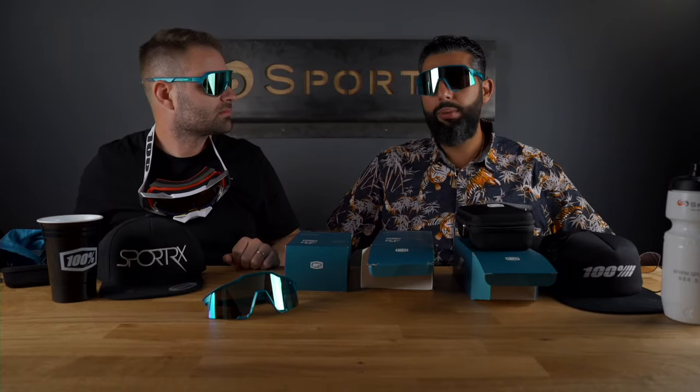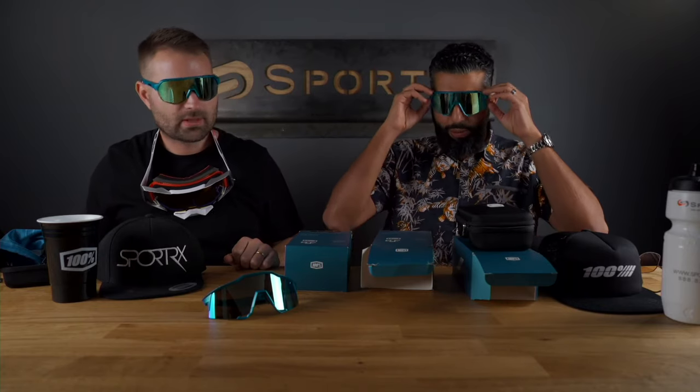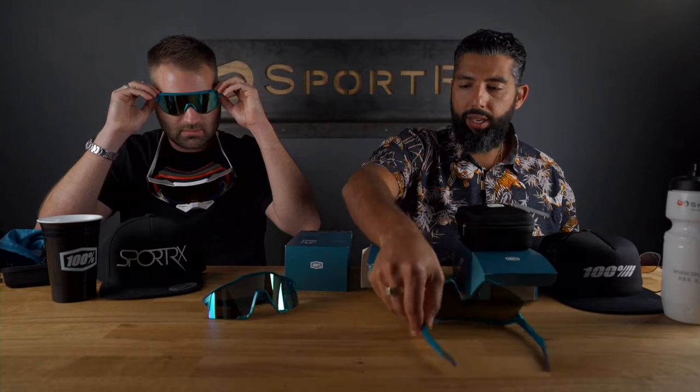I'm rocking the S3, which is my new favorite. And then, of course, the original — it's really hard to beat as well. These things are just so rad.